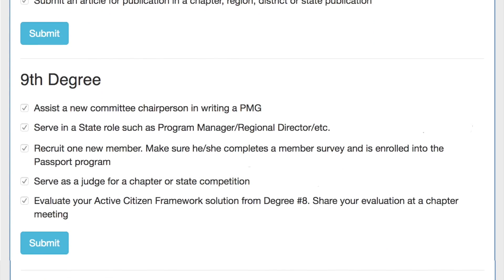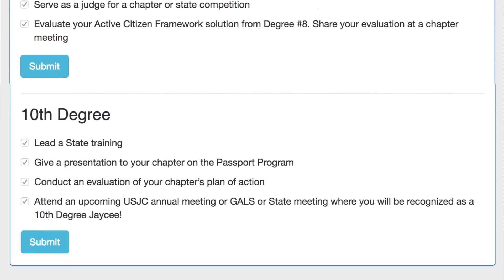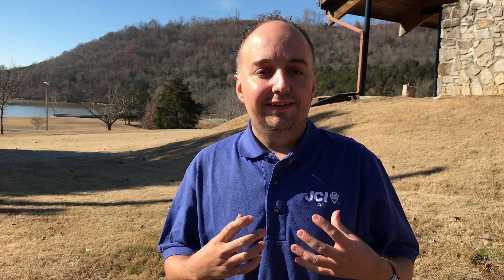Once you've completed all the tasks for all 10 degrees, you will join an elite class of 10th degree JC's and you'll be recognised for your accomplishments at the JCUSA National Convention.